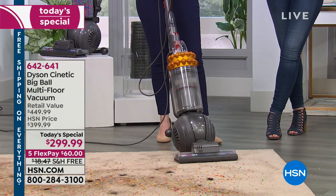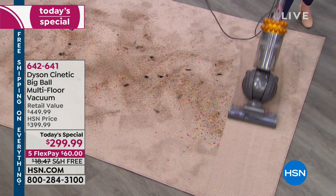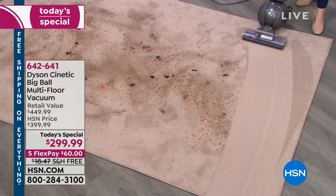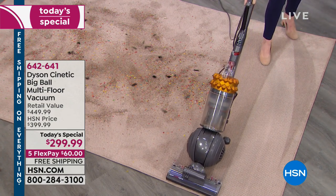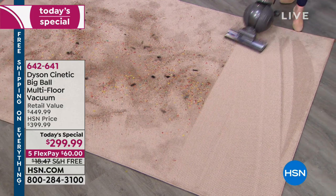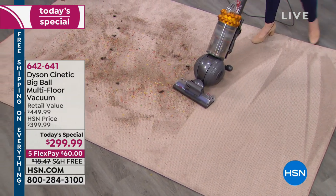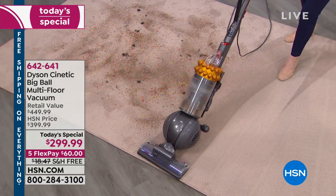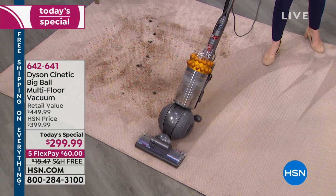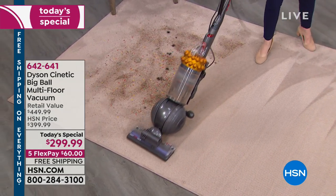The demo looks like somebody went to town and had a party, but all Gemma does is turn it on and immediately it collects everything. These are big pieces of dirt — we know your house doesn't actually look like this, but if you see our extreme demos, you know it can handle anything. There's cereal, pet hair, glitter from the holidays, pine needles — this is getting every speck of glitter and every tiny piece of coffee ground. That is why people love this vacuum.